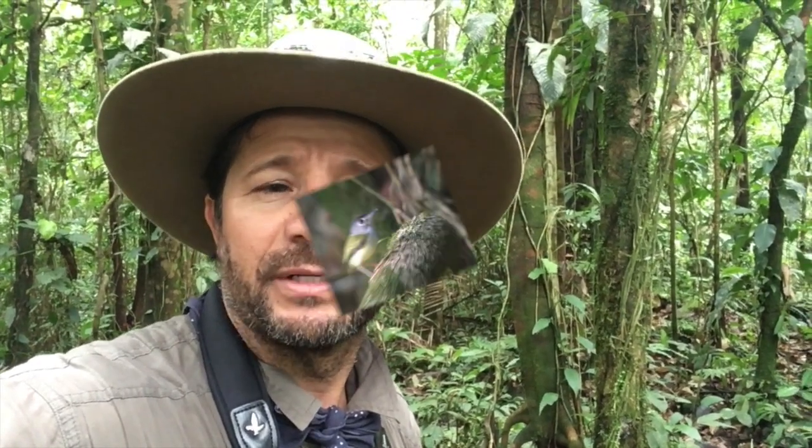Hello friends of Costa Rican Bird and Expeditions. Today I'm going to show you a nest of the Black Cap Pygmy Tyrant.